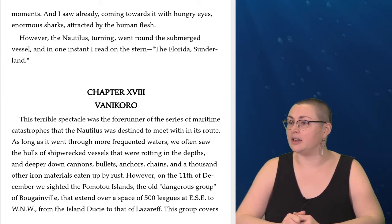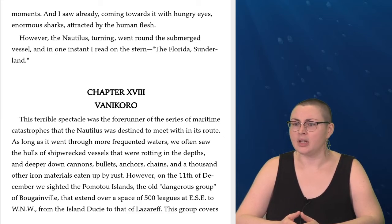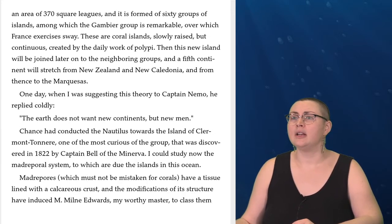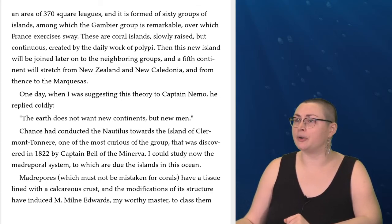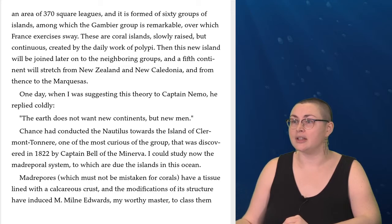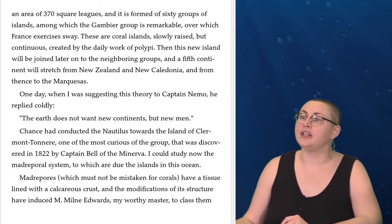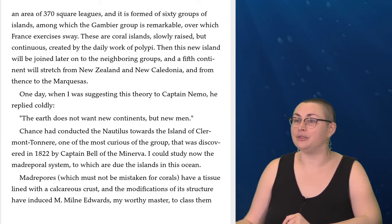However, on the 11th day of December, we sighted the Pomatu Islands, the old dangerous group of Bougainville that extend over a space of 500 leagues at ESE to WNW, from the island Ducey to that of Lazareff. This group covers an area of 370 square leagues, and it is formed of 60 groups of islands, among which the Gambier group is remarkable, over which France exercises sway. These are coral islands, slowly raised but continuous, created by the daily work of polyps. Then this new island will be joined later on to the neighboring groups, and a fifth continent will stretch from New Zealand and New Caledonia, and from thence to the Marquesas.